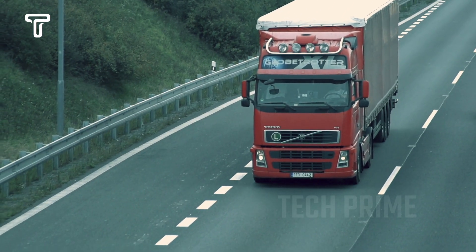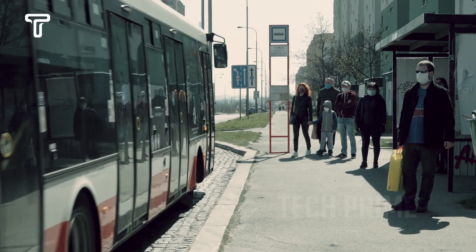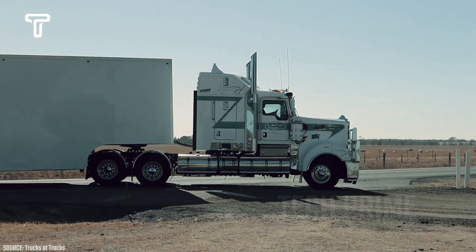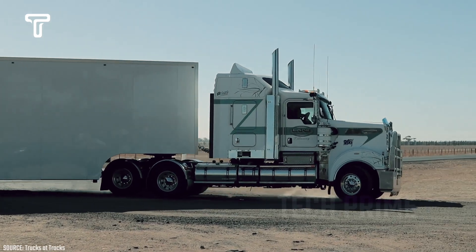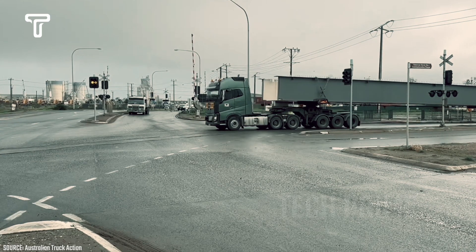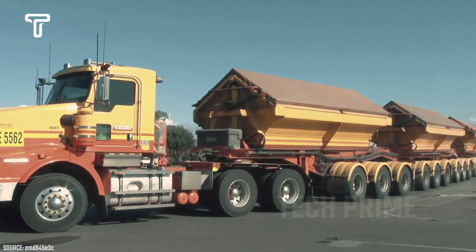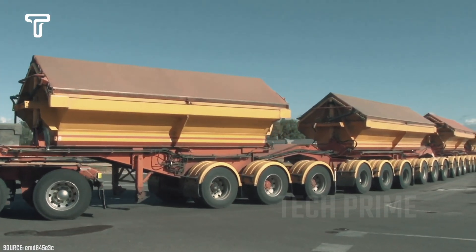Freight vehicles typically have larger dimensions compared to vehicles designed for passenger transport. This is primarily because trucks are used to transport goods, serve industrial needs, and aid in construction projects that require substantial capacity. These needs are a major factor in the development of more capable trucks.